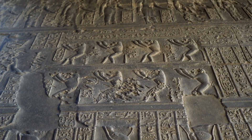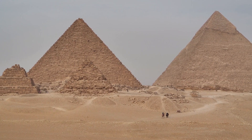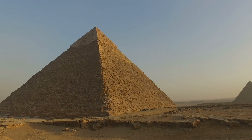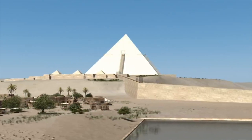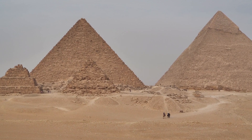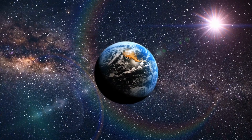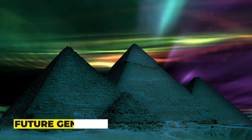The discovery of the hidden corridor within the Great Pyramid of Giza has opened up new avenues for the study of ancient Egypt. While there are challenges to be faced, there is also great potential for new discoveries and a deeper understanding of this iconic ancient wonder. It is a reminder of the enduring fascination that the pyramids hold for people around the world and the importance of preserving these treasures for future generations.